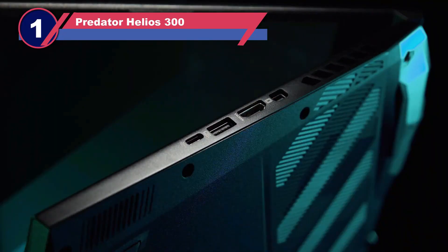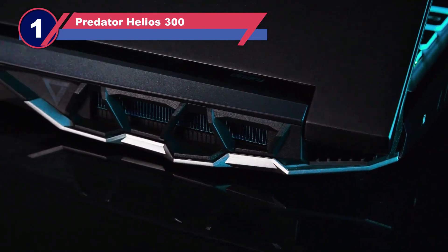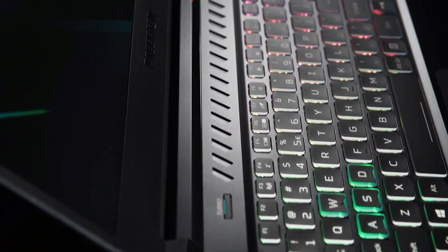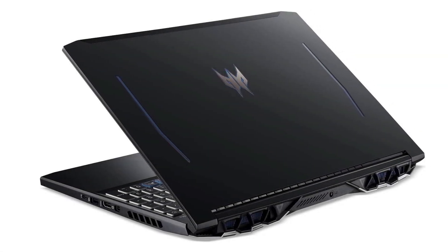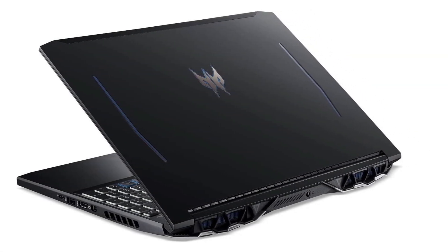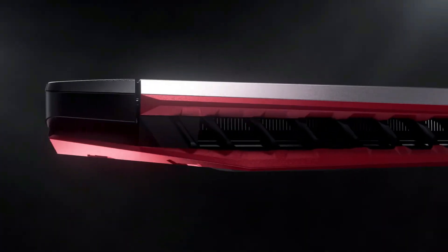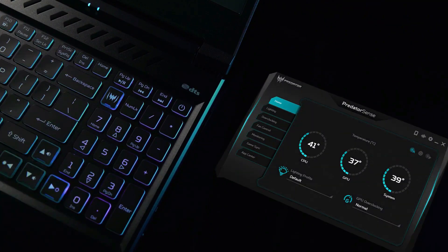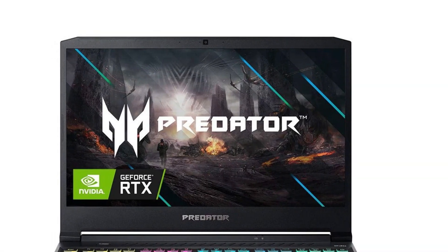Number one: Acer Predator Helios 300 — laptops for Revit. The Acer Predator Helios 300 is a formidable laptop boasting robust capabilities that cater to power-hungry tasks. With its turbo-button feature, effortlessly overclocking the GPU for added potency becomes a reality. Equipped with a 10th-generation Intel Core i7 processor and RTX graphics card, this machine ensures that power is never lacking.